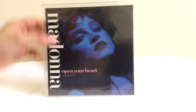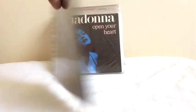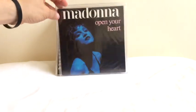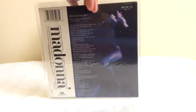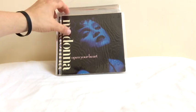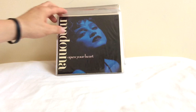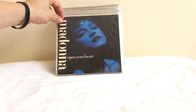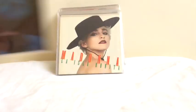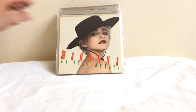Then we move on to Open Your Heart. This is also the remix — it features a remix edit version of the song and has Lucky Star on the B-side. In France, once again, they've redesigned the cover: different titling and the image has been zoomed out so you can see more of Madonna. Back cover looks pretty much the same. This is the Aussie or US edition, which looks pretty much the same — both the Australian and US editions were released in virtually identical covers, and in most territories around the world Open Your Heart had the same cover.